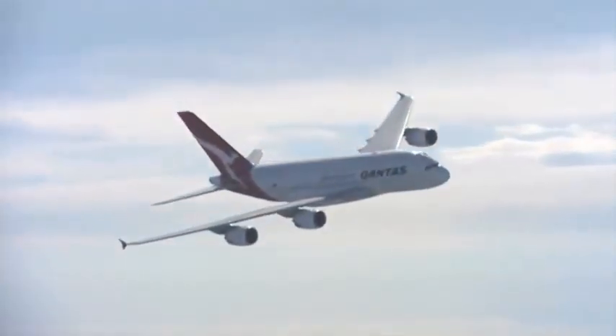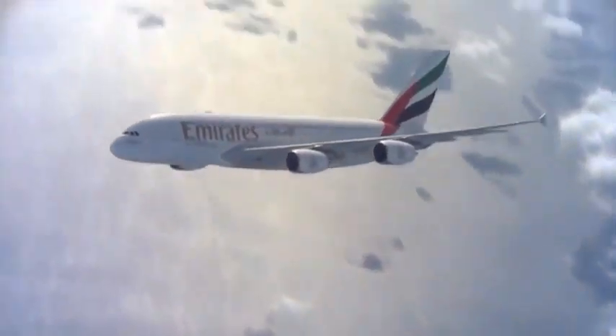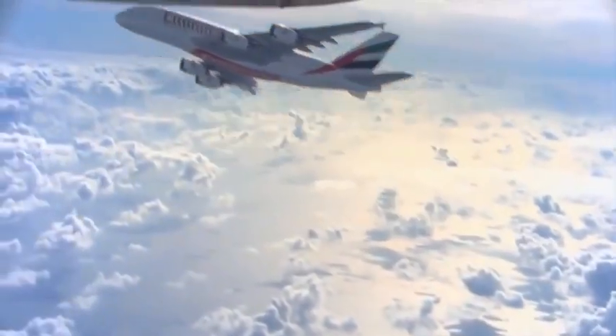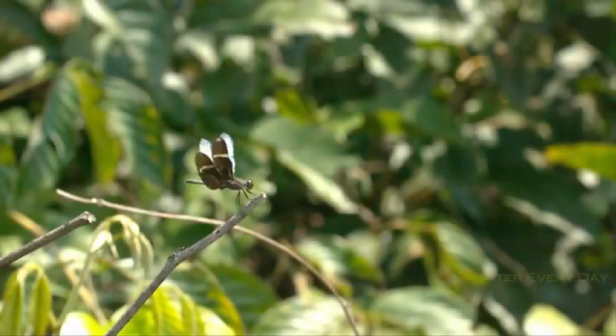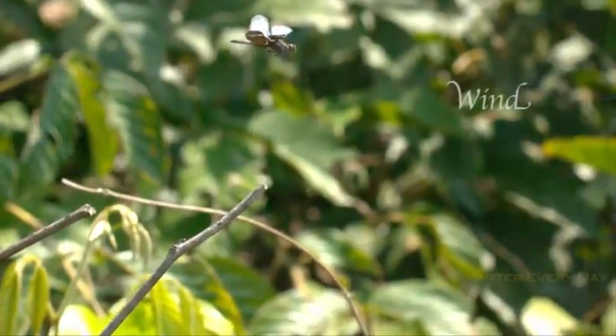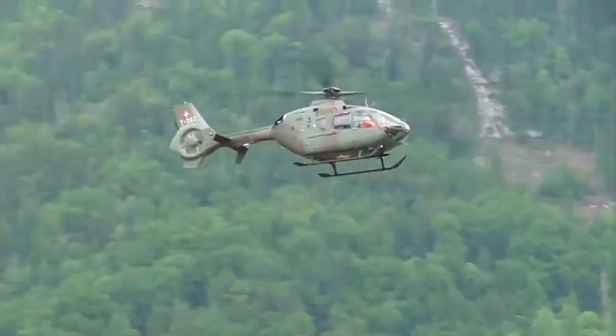Although an aeroplane can fly higher, it cannot remain stationary in the sky. When people questioned nature as to how this was, the answer came from the dragonfly. People identified that the motion of the dragonfly's wings helps it to stay in one place, and they blended that secret into the helicopter.